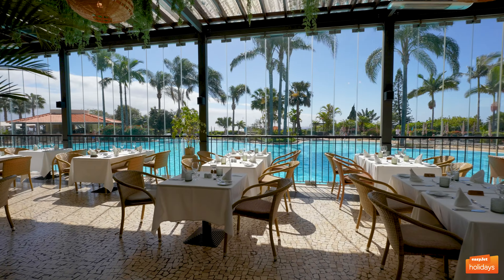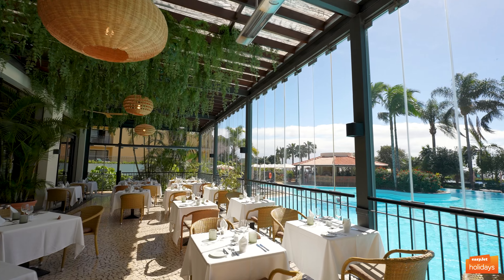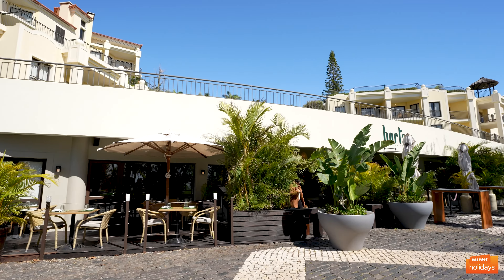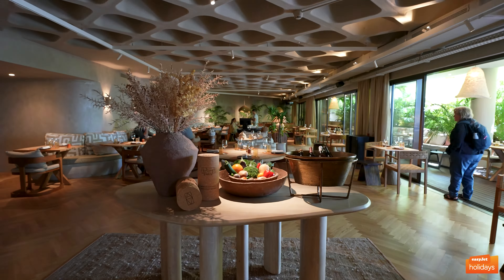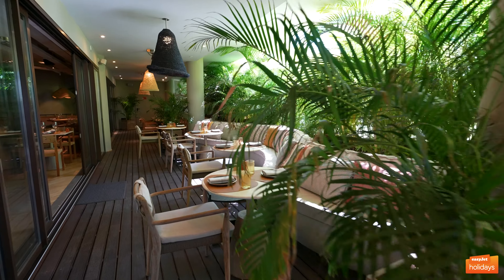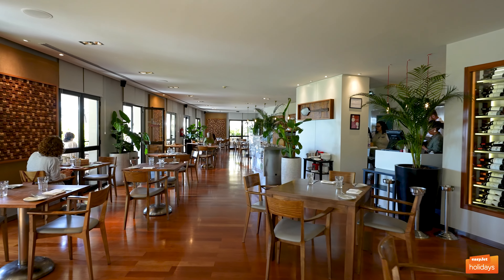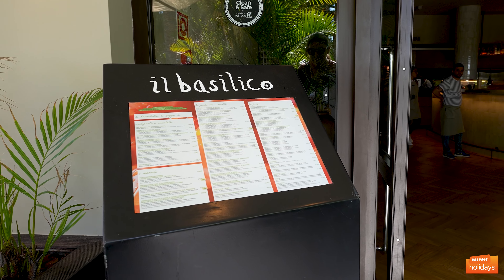There's a huge buffet restaurant as well as several à la carte restaurants on offer. Outside the hotel along the promenade, you'll find two more restaurants — El Basilico and Horta — which are available to non-hotel guests as well. El Basilico was recently recognized by the Michelin Guide for the excellence of its food, so this is a must-try.